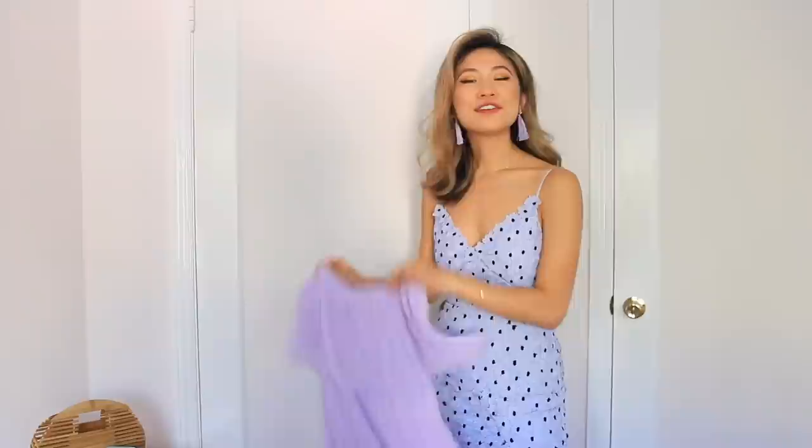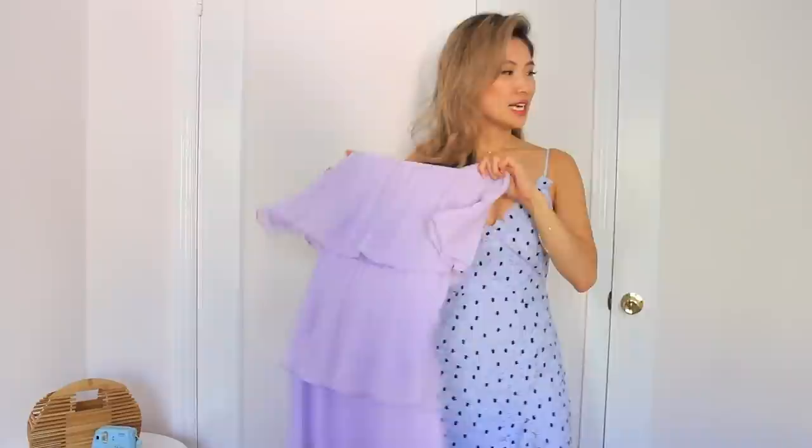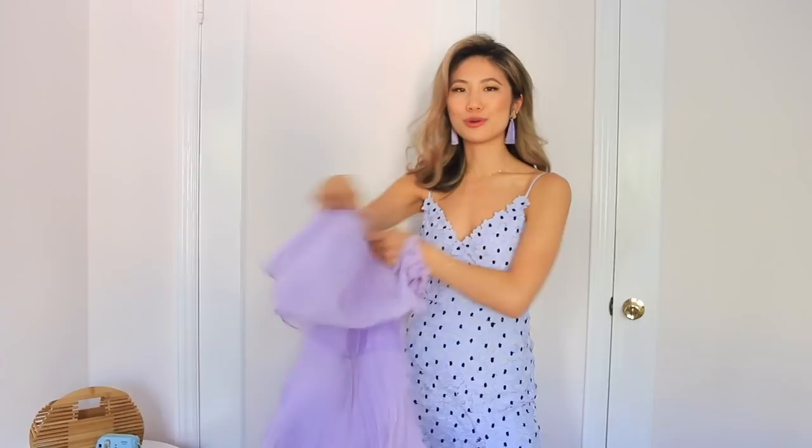If you're not into renting, this is a great alternative from Amazon — it's this tiered dress I showed you guys on Instagram and in my previous video, and you guys seemed to really love it. It's a similar color palette, still has the same drama to it, and it's still wedding appropriate.